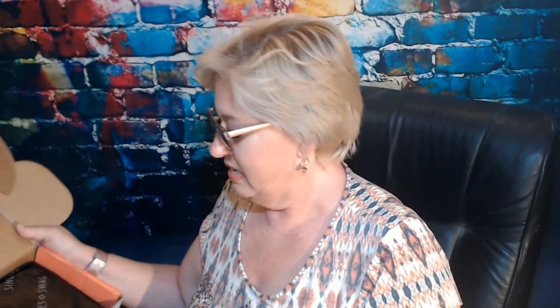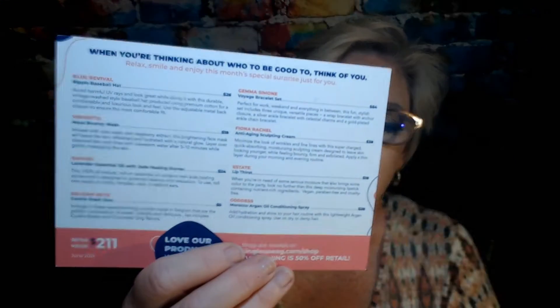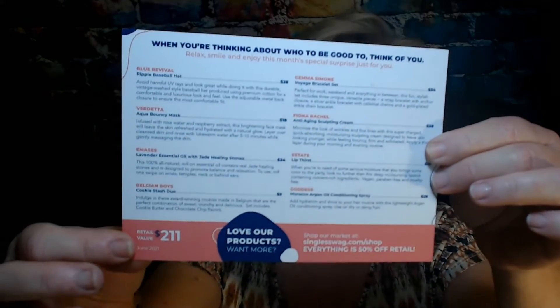Opening it up — our little card is right on top here. Open the paper for a little sneak peek. The card has all the products listed on there with their value, and gives you the total value at the bottom — $211.